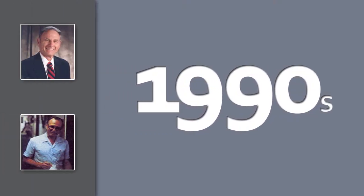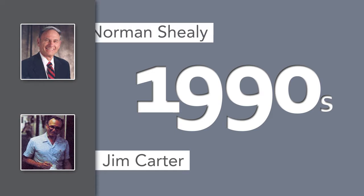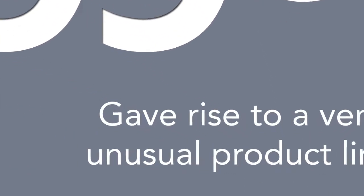Back in the 1990s, a collaboration between Jim Carter, a mining and materials extraction expert, and Dr. Norman Sheely, who is well known for his work on rejuvenation and longevity, gave rise to a very unusual product line.